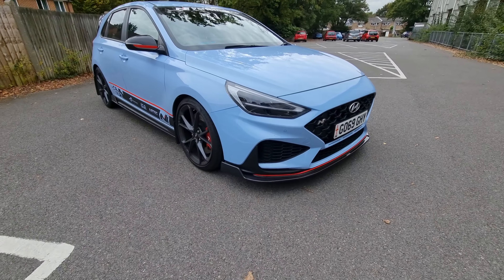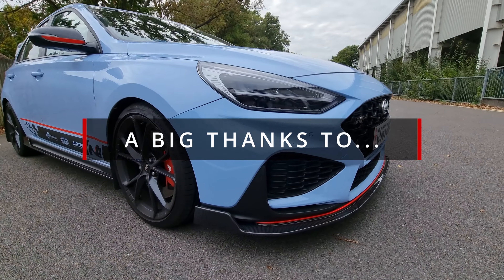Anyway, that is going to be the end of the video. Thank you so much for watching. I've been Matt, that's been my i30N, and I'll see you again next time.